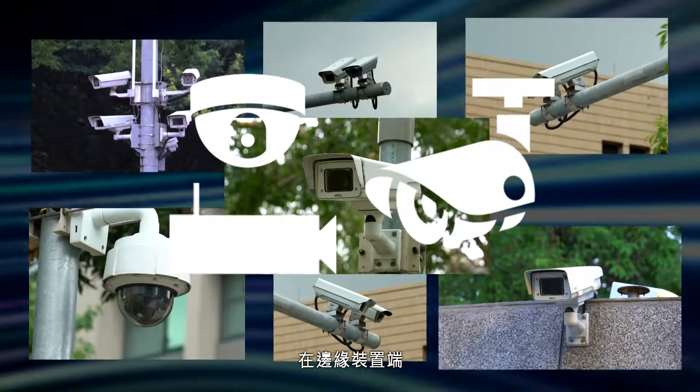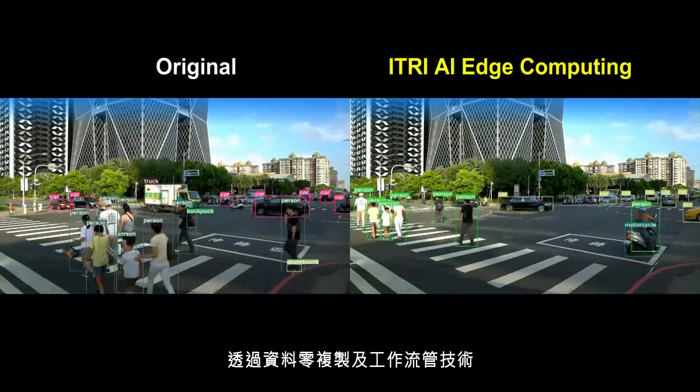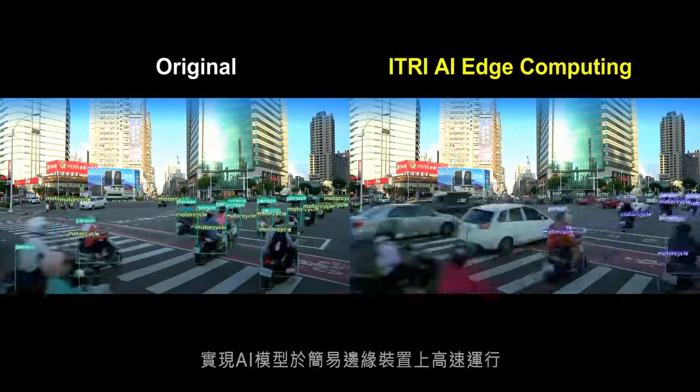At the edge devices, the AI model can be operated in accelerating mode on the simple edge device through zero copy and pipeline technology.